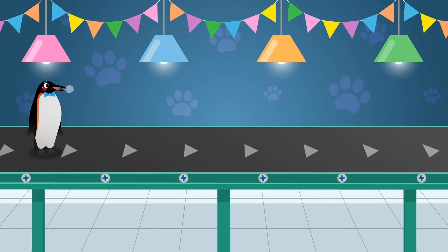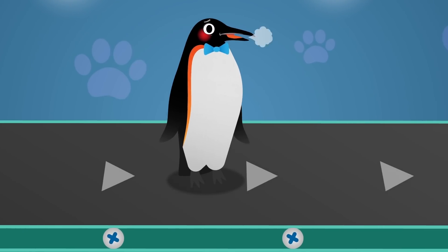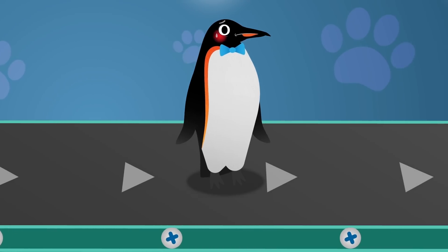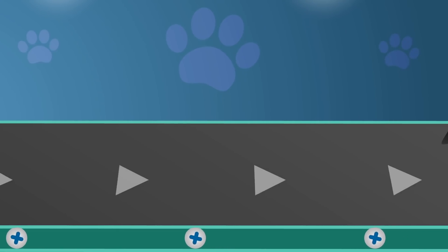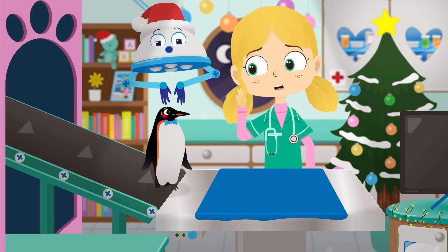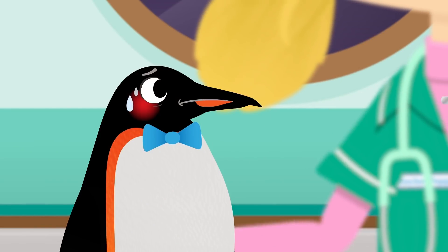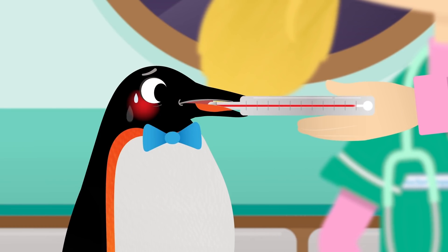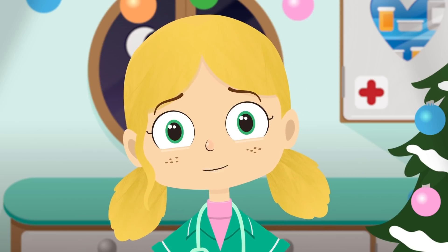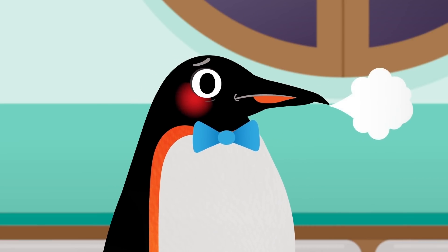Here comes our second patient, Chilly the Emperor Penguin. Emperor Penguins live in a place called Antarctica, near the South Pole. Antarctica is so cold, the ground is made of snow and ice. Oh dear, Chilly, you look under the weather. Let me take your temperature with my thermometer. Thermometers are used by vets and doctors to take the temperature of your body. The higher the red line in the thermometer, the hotter your temperature is. Chilly is definitely too hot, but I don't think you have a fever — you just aren't used to being indoors in warm places.